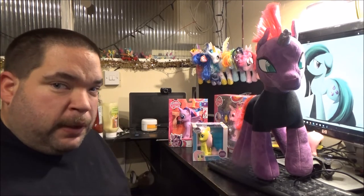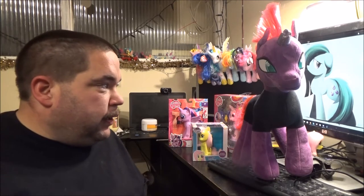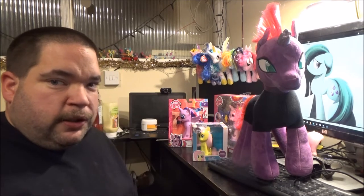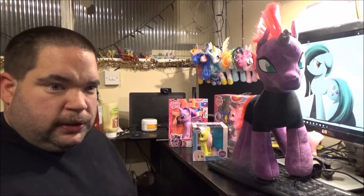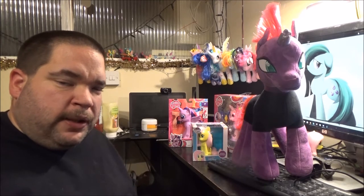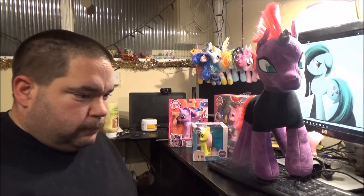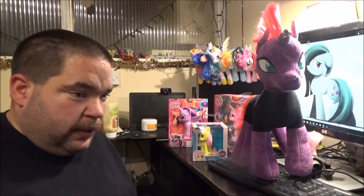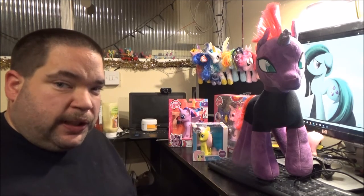She was actually one of the last three Build-A-Bear My Little Pony plushies I wanted. At the moment they're not making an Applejack, and I can't remember if they've got a Pinkie Pie or not. But that's all that's missing from my collection, I believe, aside from the Cutie Mark Crusaders.